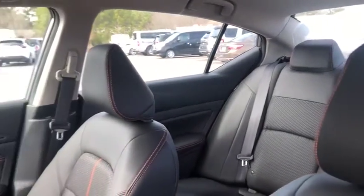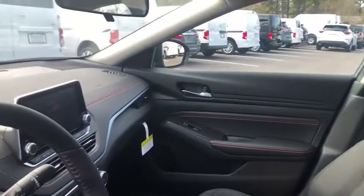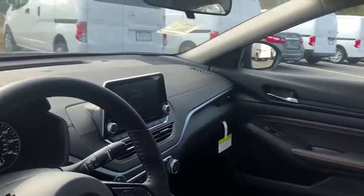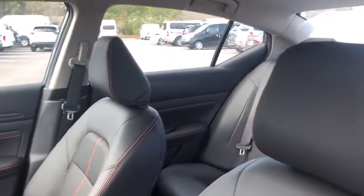Rear window defroster, security system, trip computer, power windows, tachometer, outside temperature gauge, remote keyless entry, overhead console, day and night rear view mirror, panic alarm, brake assist.